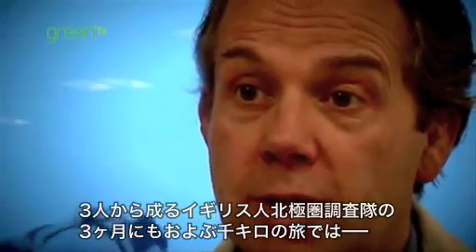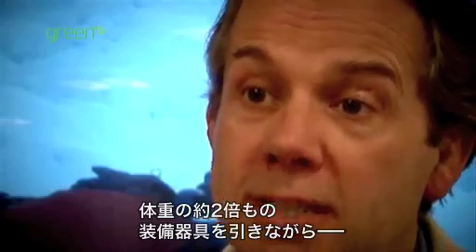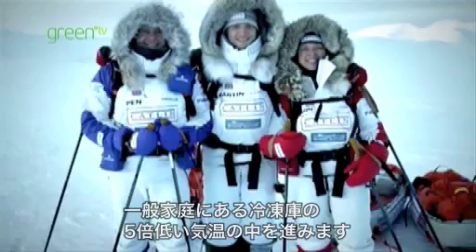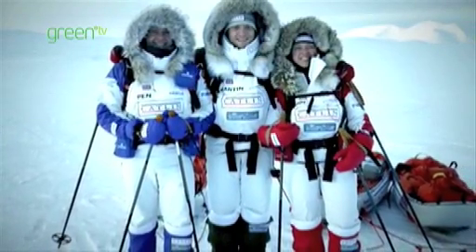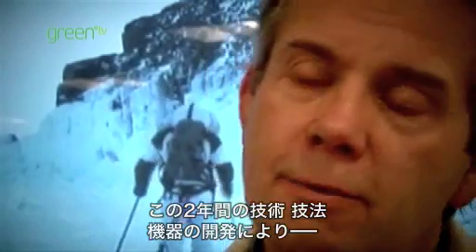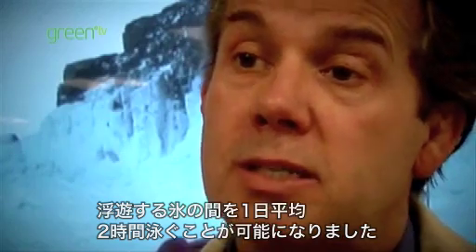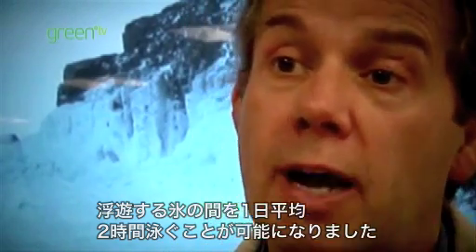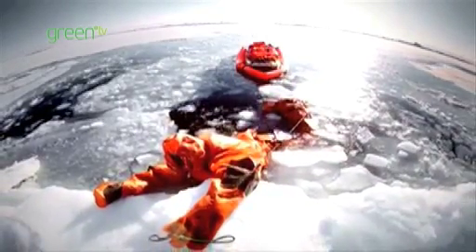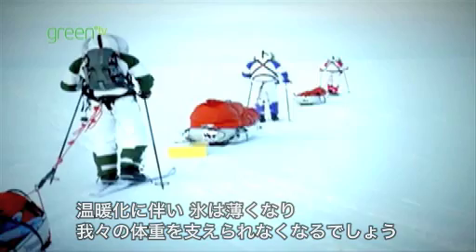It's a 1,000km journey that's going to take about three months for a team of three British polar explorers. We'll be pulling sledges at almost double our own body weight for much of the journey, and the temperatures are going to be up to five times colder than your average domestic deep freeze. We have spent the last two years developing the technologies, techniques, and equipment to be able to swim up to two hours a day on average between the flows of ice. With global warming there is more and more open water, or ice that is so thin it will not support our weight.